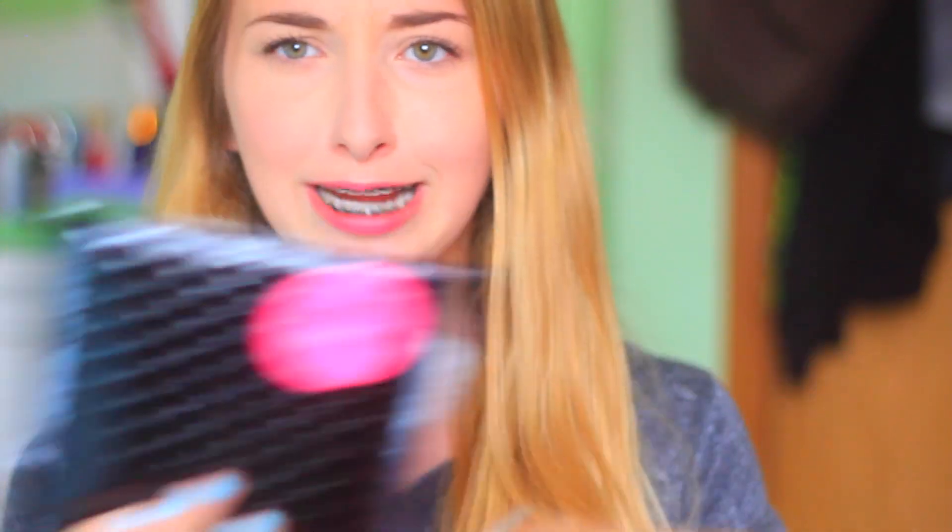I just want to talk to you guys about this subscription service called Scentbird. It's a subscription kind of service for perfumes. You can go on the website, make an account, and then customize what kind of scent you would like, because they have so many perfumes on there — it's insane. They give you an option to personalize your perfume preferences and they'll give you a list of ones that would go best with you, whether you like floral or fruity scents. It's just a really cool thing and I did it and I really enjoyed doing it.